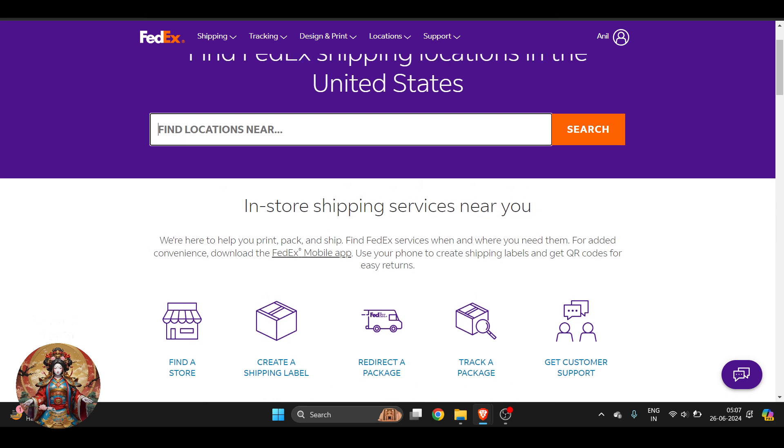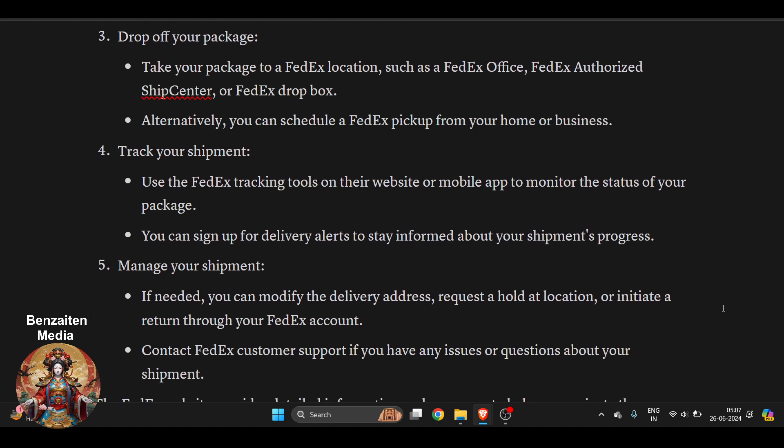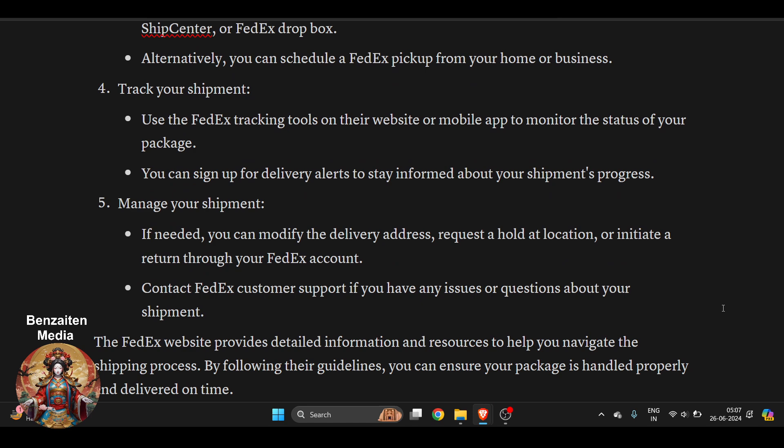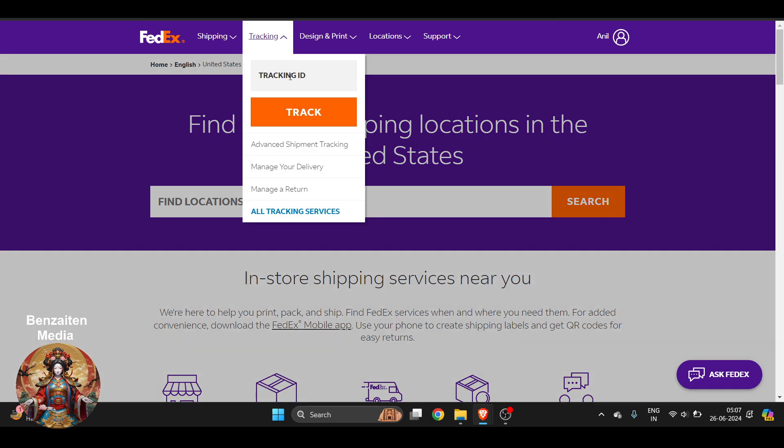After that, you can sign up for delivery alerts to stay informed about your shipment progress. If needed, you can modify the delivery address, request a hold location, or initiate a return through your FedEx account. If you face any kind of issue, go to the tracking option, enter your tracking ID, and you can track your shipment.